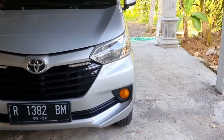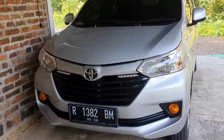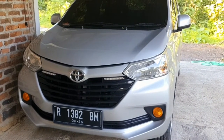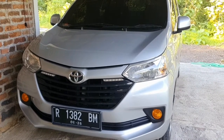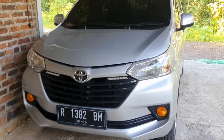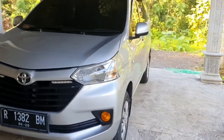Ini adalah mobil yang waktu itu saya beli di Wonosobo ya teman-teman sama teman saya. Jadi ini Avanza basicnya adalah Avanza E, yang paling rendah. Dari depan kelihatan, dari sisi samping masih sama, masih E.